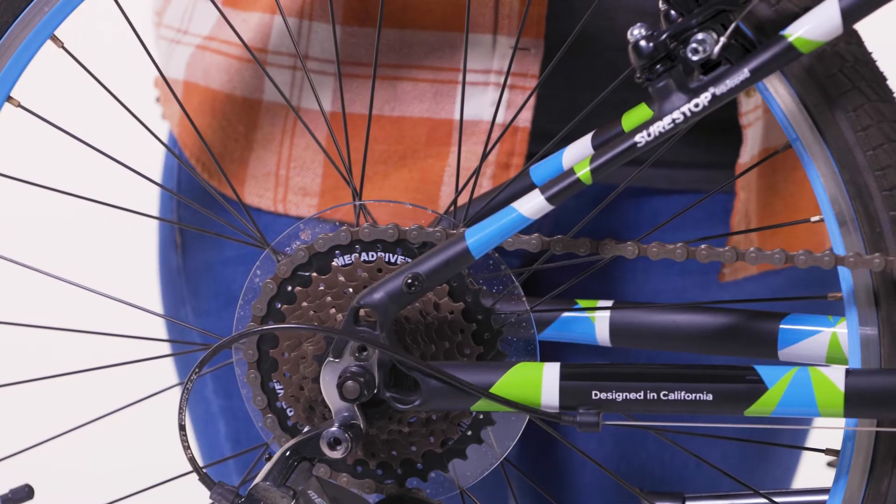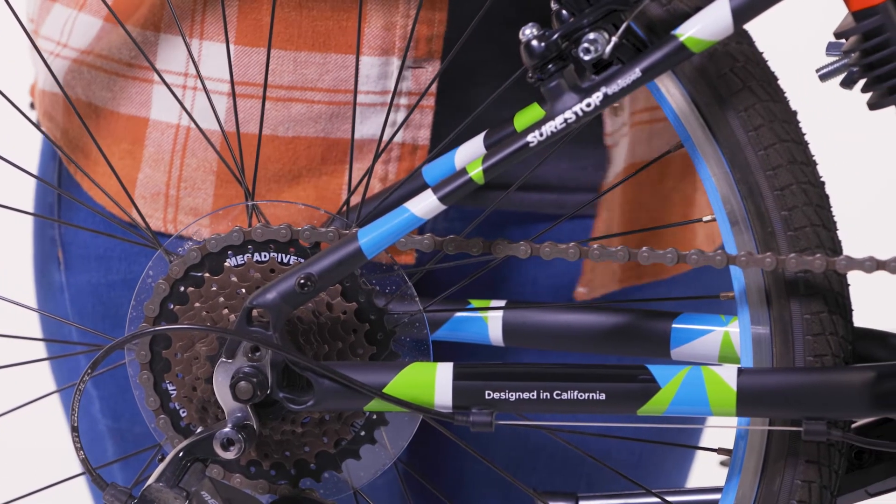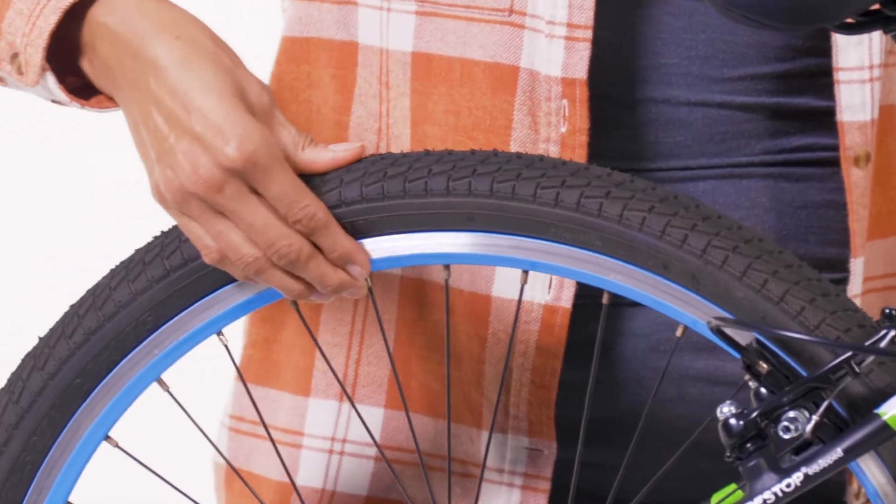Once a year, we recommend oiling the bike chain. If you notice it's noisy, sticky, or see rust, go ahead and oil it. Lastly, give the tires a good squeeze to ensure they are firm. You may need to air them up occasionally. Check the side of the tire for the recommended air pressure.